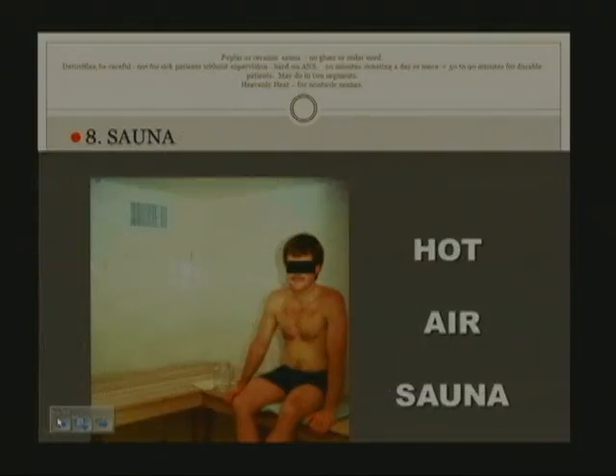The use of the sauna is demonstrated by a young man in a poplar sauna with ceramic walls. We avoid cedar saunas because cedar is a toxic wood; the more glass and poplar, the better. It could use rocks or infrared at low temperature. Heavenly Heat has been making saunas for a long time and is reliable because they do not allow pesticides in the wood or adhesives in the production of the sauna.